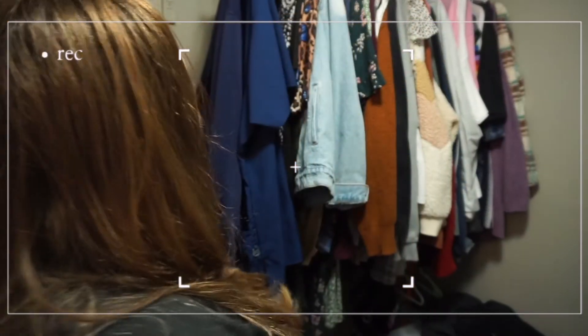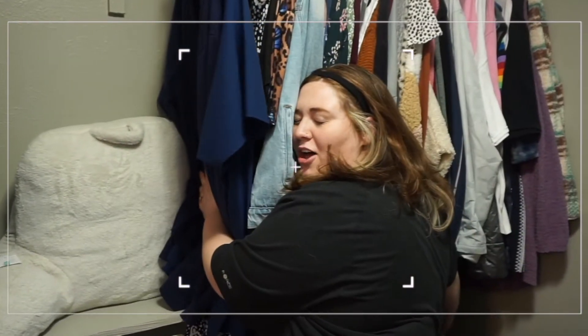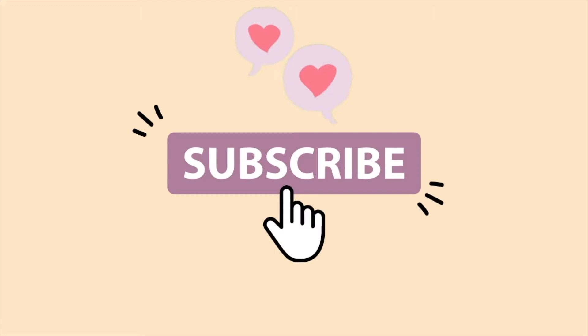Oh gosh, here we are in the closet again. It's been a while since we've done any type of clean-out closet content. Hello everybody, welcome to my channel. My name is Carrie.